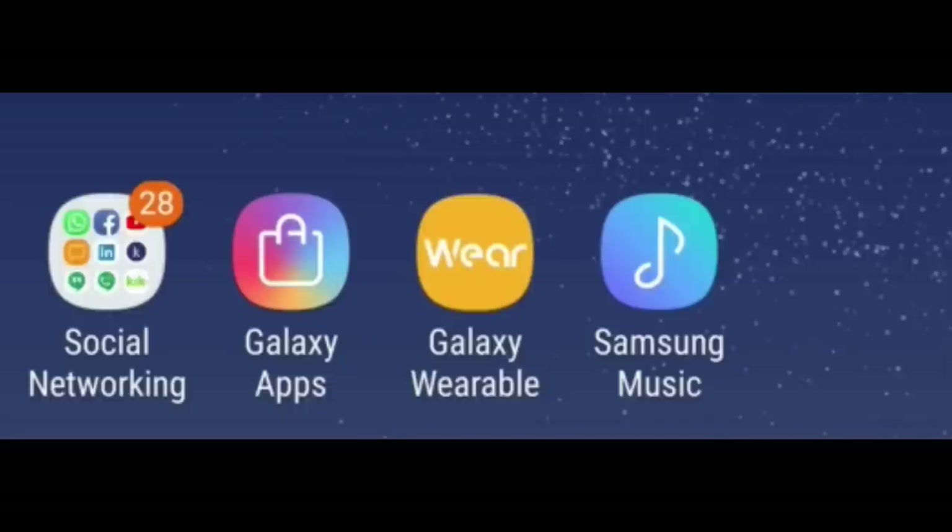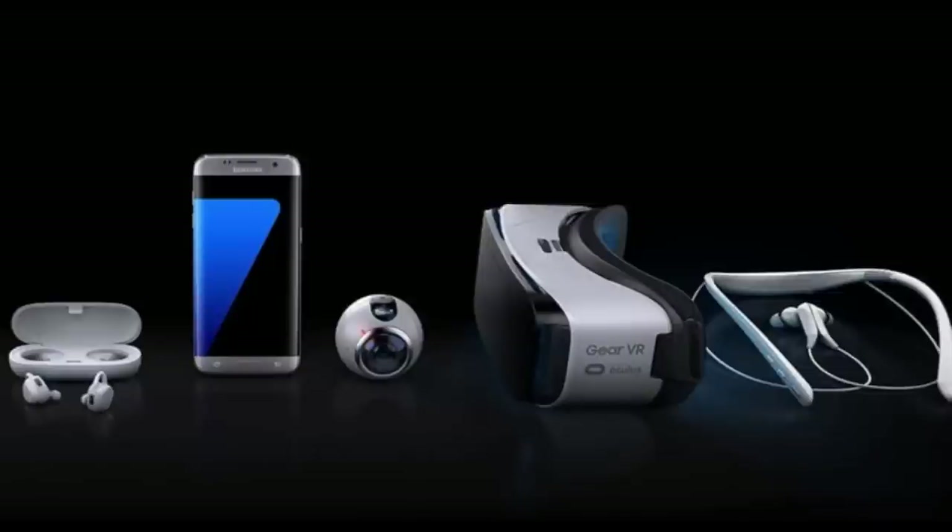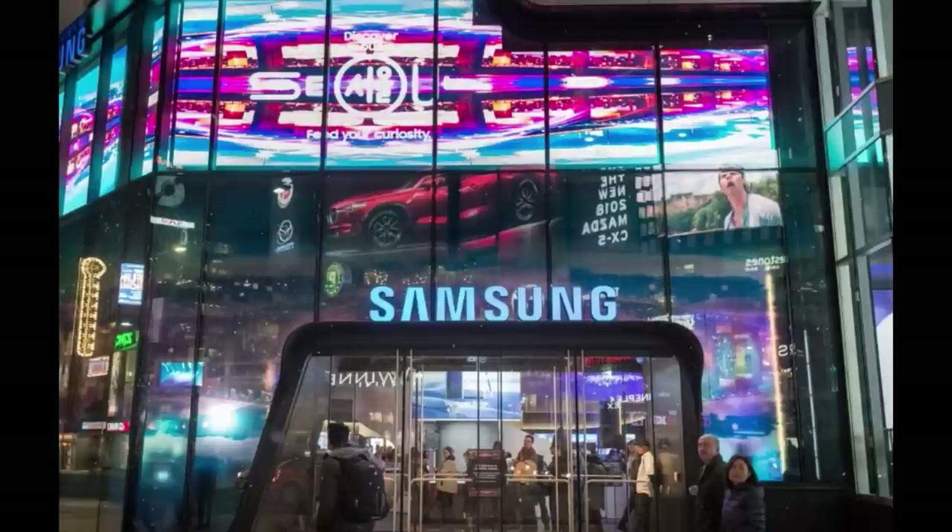And if you notice, the icon is also different than the previous Gear branding, and this is all part of Samsung's vision to bring its entire portfolio of devices under one name, both for consistency and to streamline its marketing and branding initiatives.